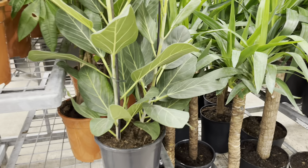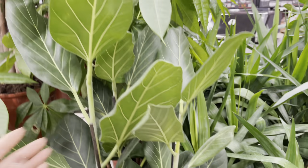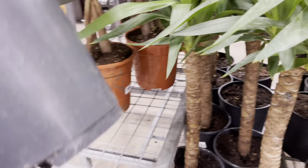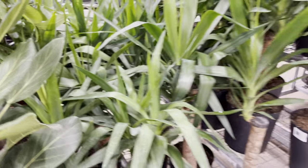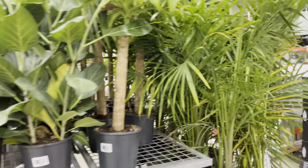They also had a few ficus trees for $40. Also found more yuccas and dracaenas, but they also had palms — and those were only $25.